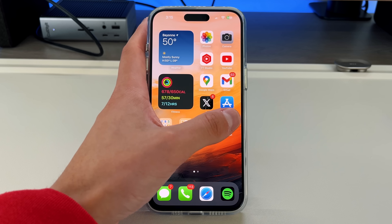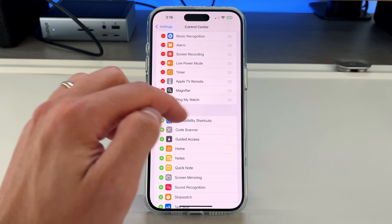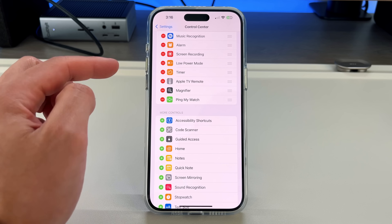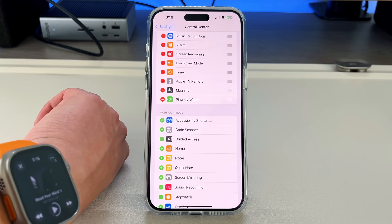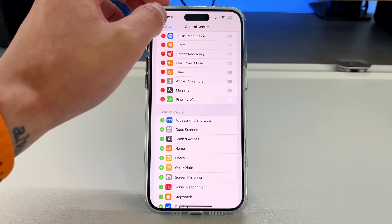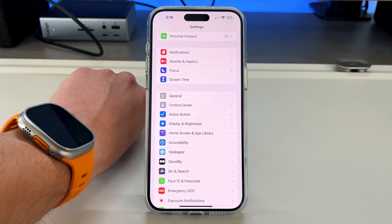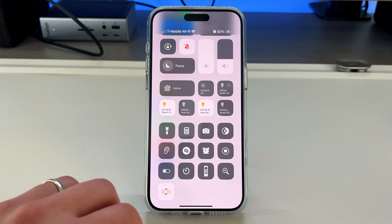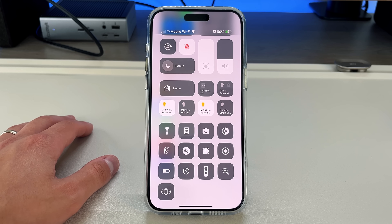The next one came with iOS 17.1. If you go to your Control Center, you can now add a 'Ping My Watch' option. We've always been able to ping our iPhone from an Apple Watch, but now you can do the opposite. You might wonder when you'd lose your Apple Watch — for me, my daughter who is under two years old likes to take it and it ends up in the couch cushion or in her toys. So now I just go to Control Center and press 'Ping My Apple Watch,' and it pings continuously until I find it.